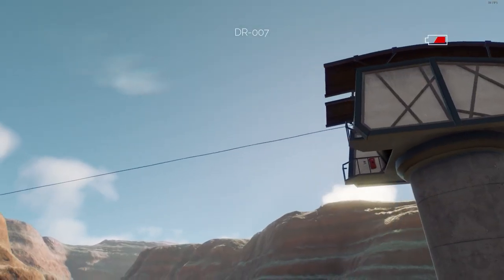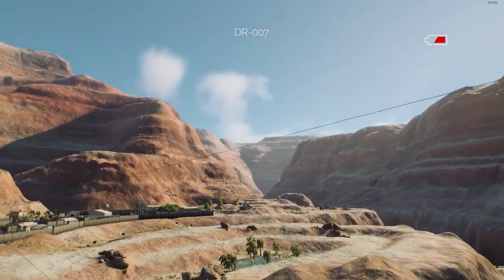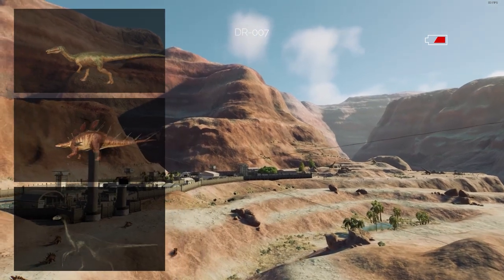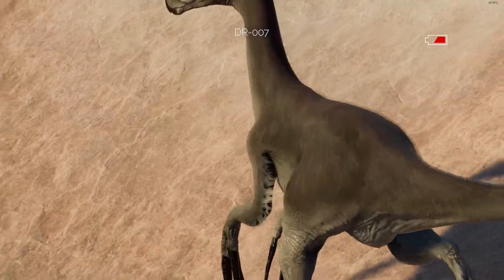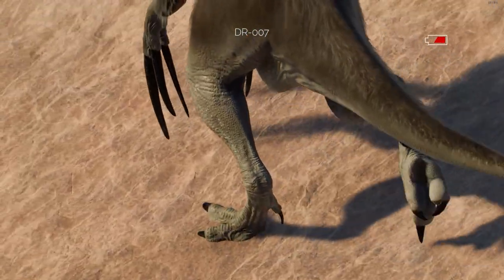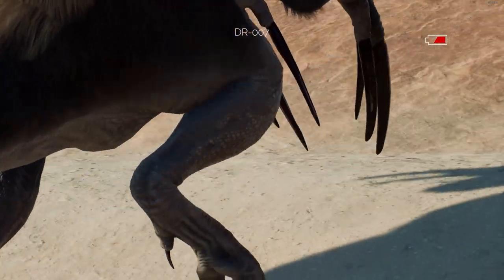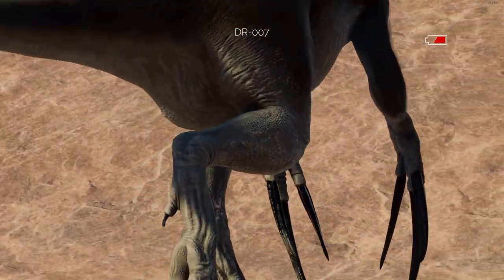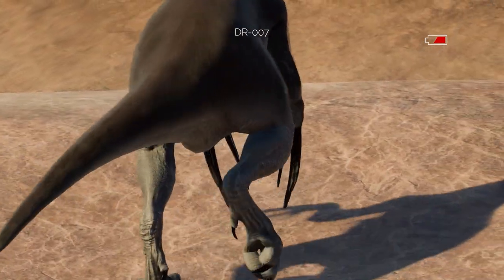Between our satellite outpost and the main base, we have our canyon habitat, traversed by our brave personnel via zipline. The habitat houses a Baryonyx trio, a quintet of Kentrosaurus, and a trio of Therizinosaurus. It may surprise you to know that the Therizinosaurus is the most dangerous species in our sanctuary. Thankfully, none of our workers have ever been fatally wounded, but the long claws and territorial behavior of the Therizinosaurus have been at the root of most on-site incidents requiring medical attention.